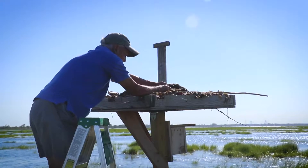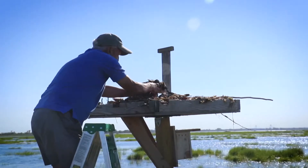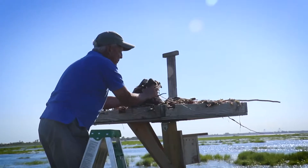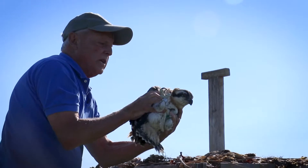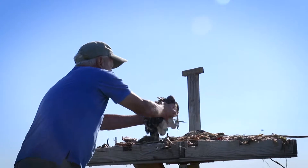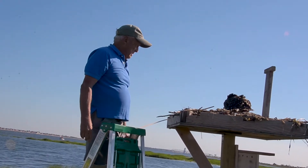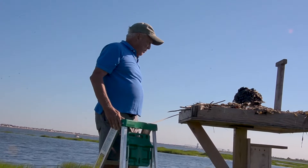These birds should be banded. He's got his two bands on. This is a young bird — but look at those talons. Those talons are geared for grasping fish. So we have two beautiful birds here; they're about five and a half weeks old. They need another two weeks before they'll be ready to fly.